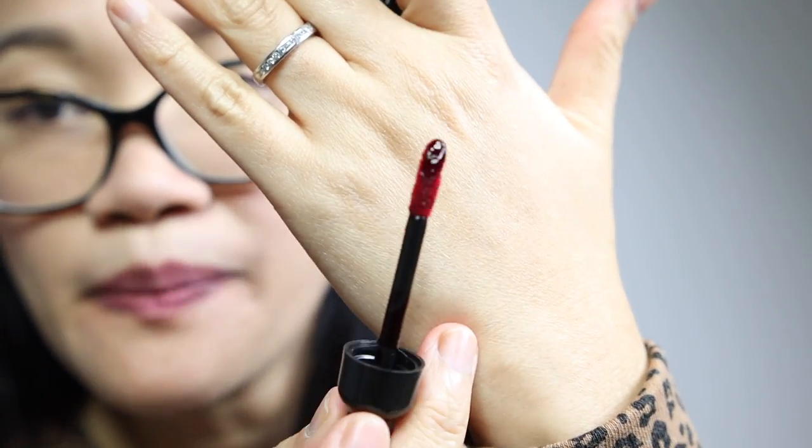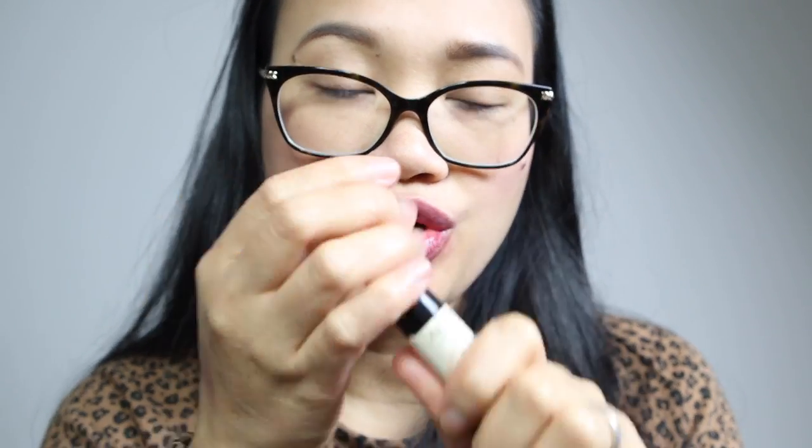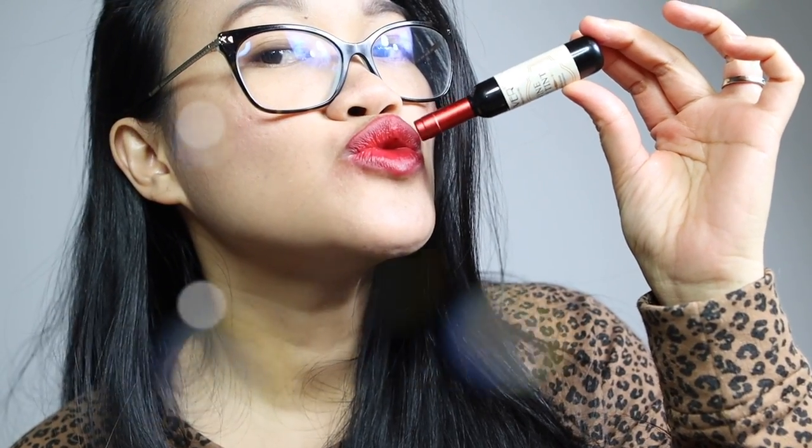Ito, try ko naman si Nebbiolo. Red na red ba siya? Or may pagka reddish pink. Ganyan, tingnan natin. Aura ulit. Apply natin.